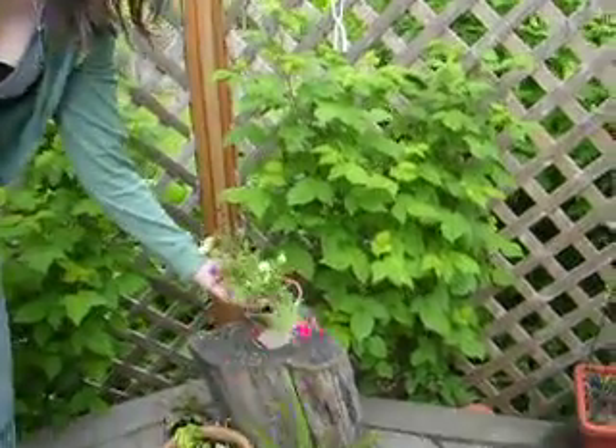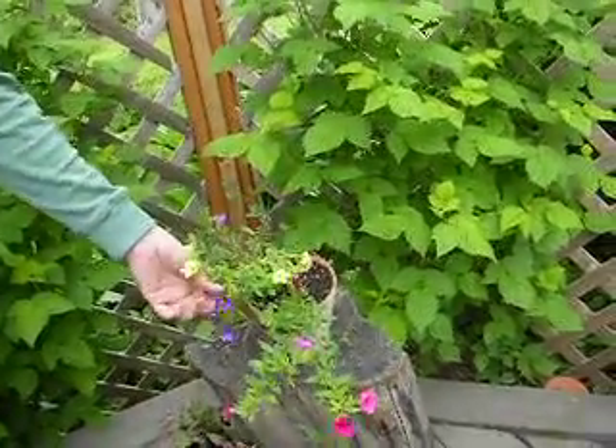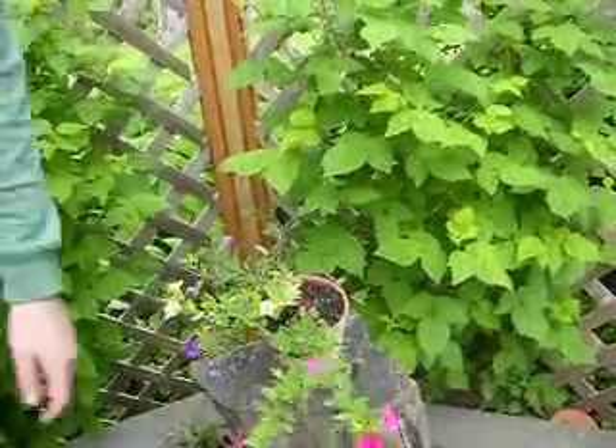This is another Million Bells. This is a Greek color variety, so you get one plant, but you get blue, yellow, and pink flowers on it.